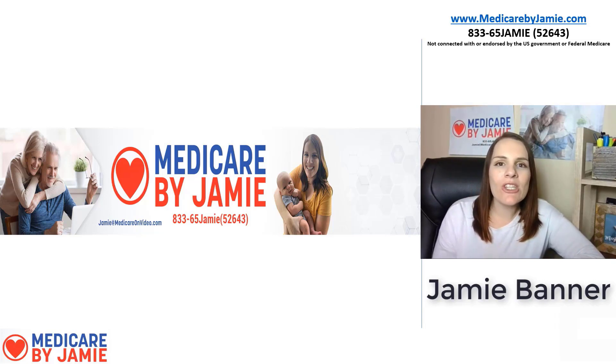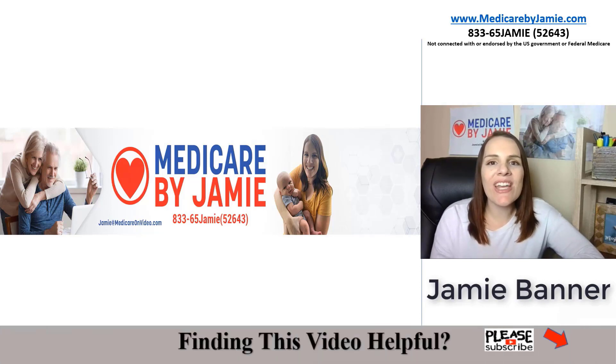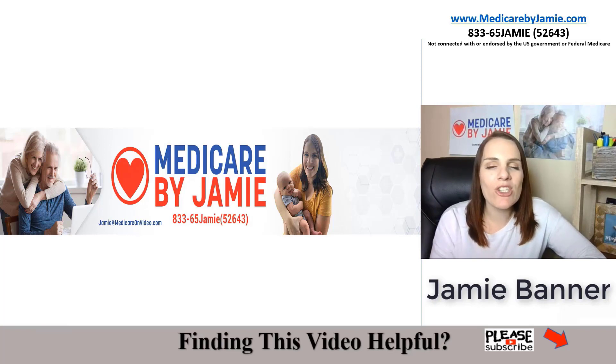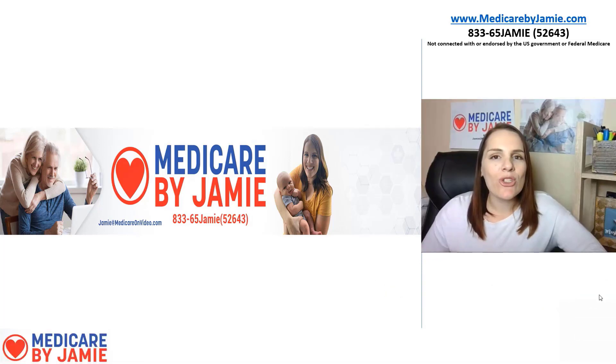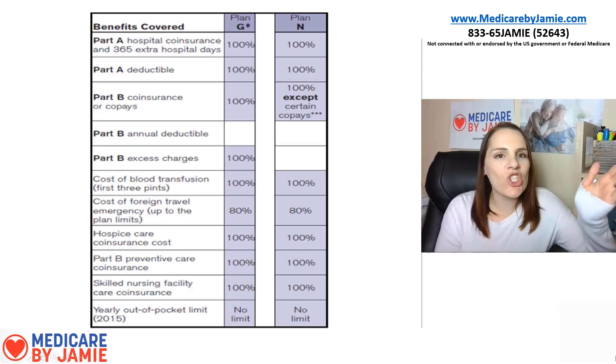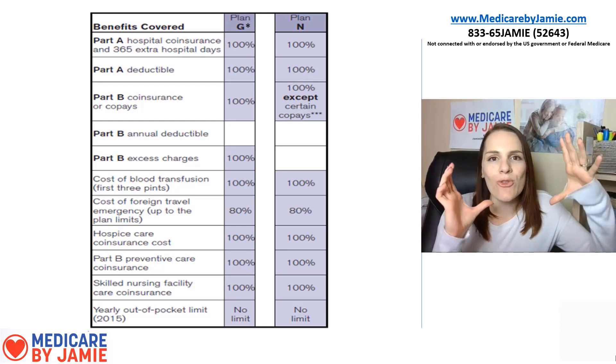If you find the information in this video helpful, I'd appreciate if you gave it a thumbs up, subscribed, and left a comment below — it lets YouTube know this is important information so more people can see it. Now, when we look at supplement plans, everyone's telling you Plan G or Plan N, and they're right — they're in the middle of the chart, they've got a lot of coverage, they make sense.